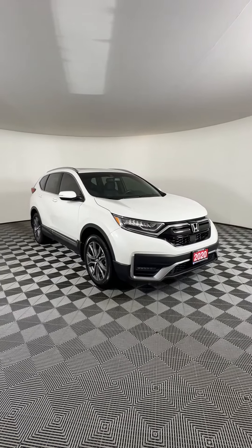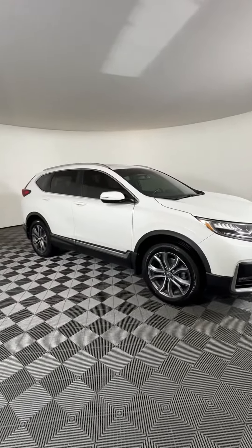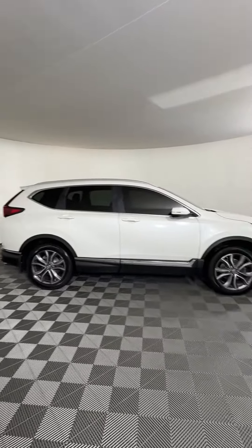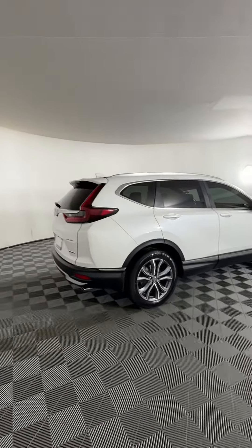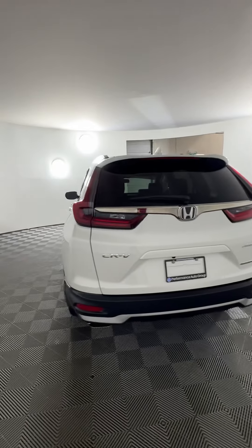This is our 2020 Honda CRV Touring here at Huntsville Honda. This one has a 1.5-liter four-cylinder engine that gives you about 190 horsepower and 7.4 liters per 100 kilometers on the highway. It is also all-wheel drive with a CVT transmission.